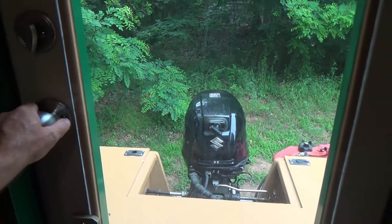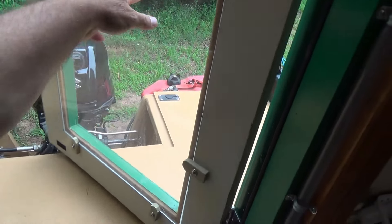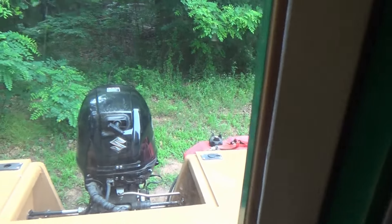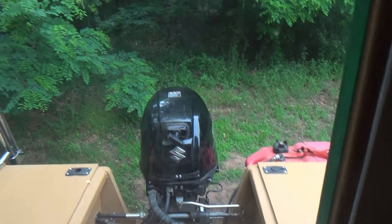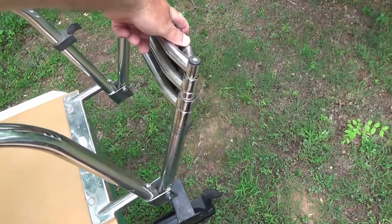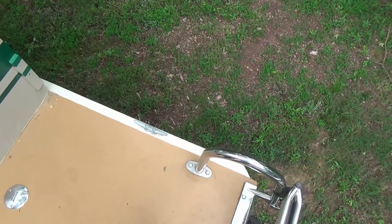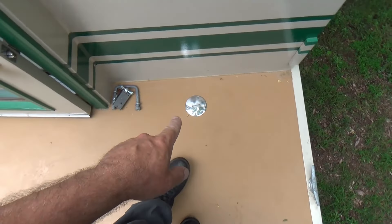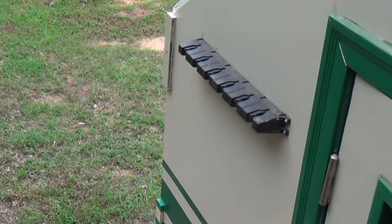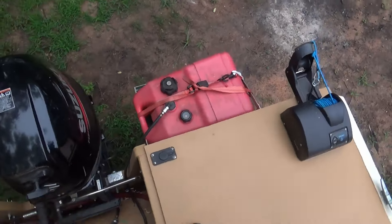Coming out to the aft deck — again, windows can be removed and replaced with screens. We've got a nice big chrome swim ladder that telescopes down into the water.